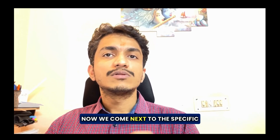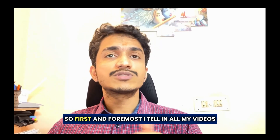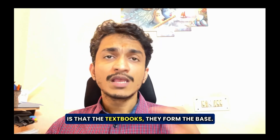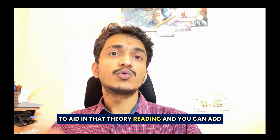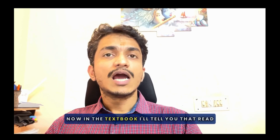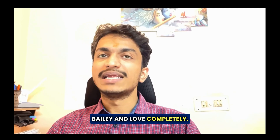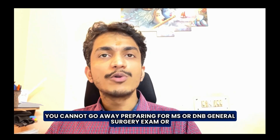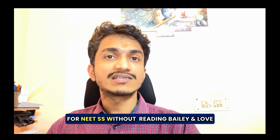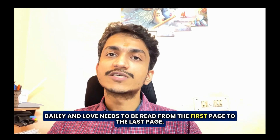Now we come to the specific resources you need to utilize. First and foremost, as I tell in all my videos, textbooks form the base. You can add Sushrata LGS Notes Powerhouse to aid theory reading and add the MCQ bank to solve MCQs. For textbooks, read Bailey and Love completely — you cannot prepare for MS, DNB general surgery, or NEATSS without reading Bailey and Love from the first page to the last page.